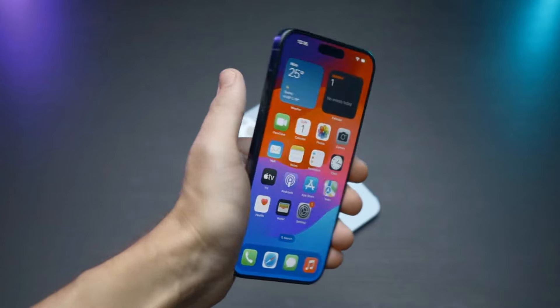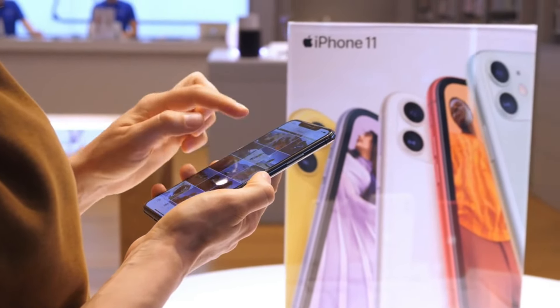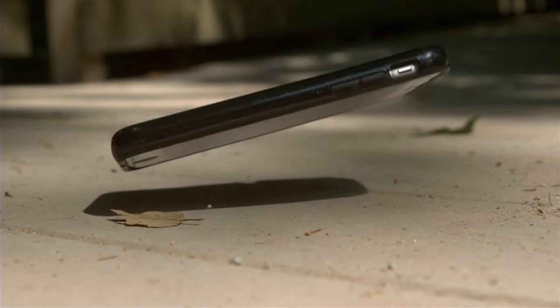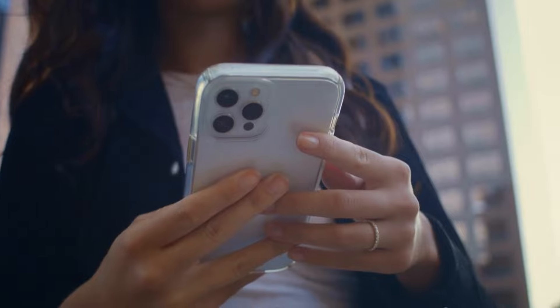This anti-glare plastic screen protector is a good option for someone who prioritizes screen clarity over ultimate protection. It does a great job of reducing glare, especially in bright sunlight, which makes it perfect for reading or watching videos on your phone.